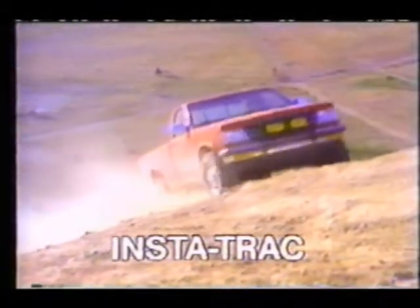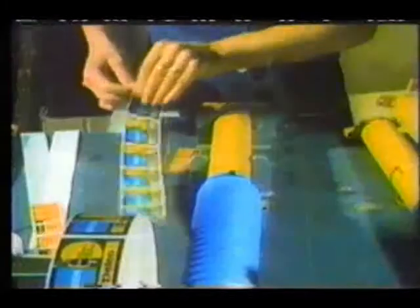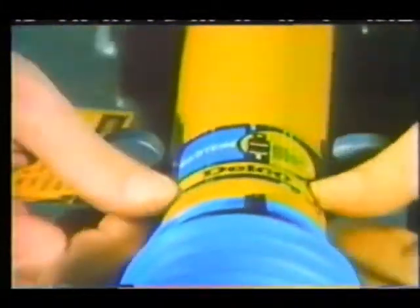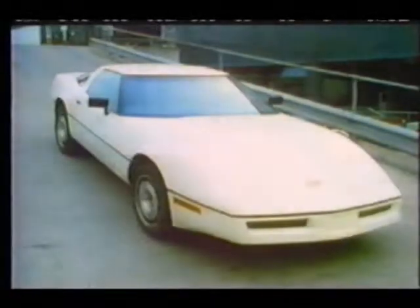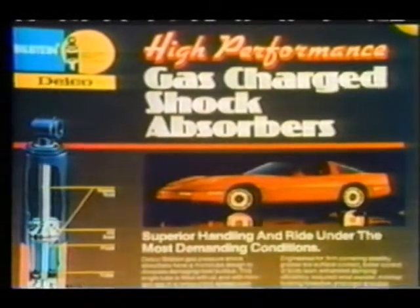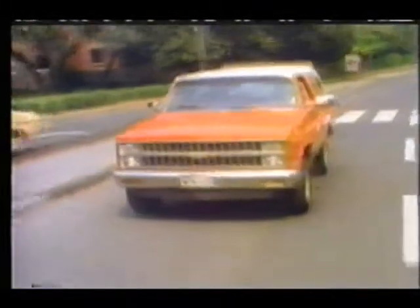Advertising spots are used to get the American public acquainted with Bielstein as a brand name synonymous with shock absorbers. BOA — Bielstein Corporation of America — has success not only in car racing, but also in the supply of original equipment shock absorbers to US manufacturers. The Chevrolet Corvette is the first American sports car to be fitted with Bielstein shock absorbers as standard, followed by the four-wheel drive Chevrolet S10 Blazer for the off-road enthusiasts.